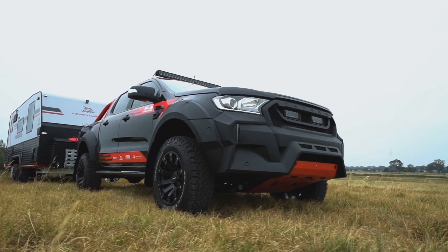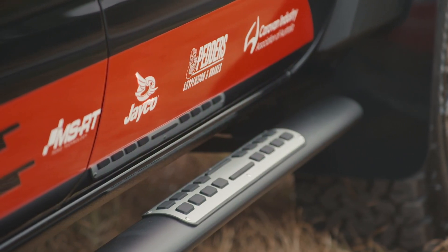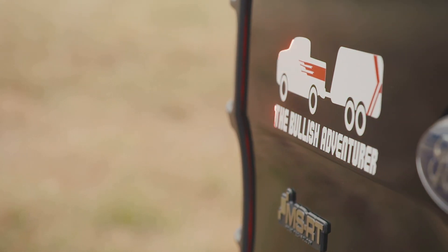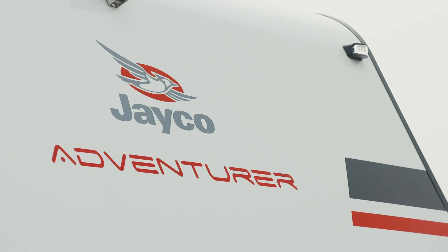To celebrate the launch of the new Caravan Industry Association of Australia Towing Guide website, Petters and Jayco are giving you the chance to win the ultimate holiday trailblazer, the Bullish Adventurer. Be the envy of the campground with the custom-built Petters MSRT Ranger coupled with the Go Anywhere Jayco Adventurer.